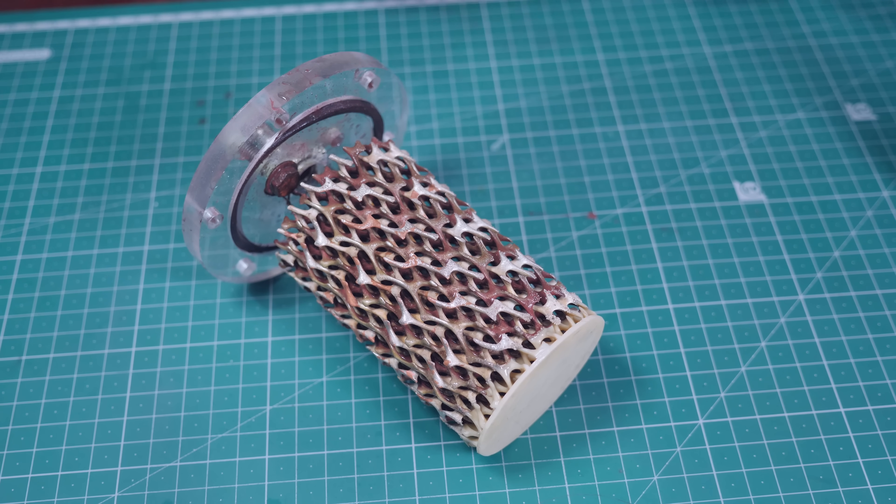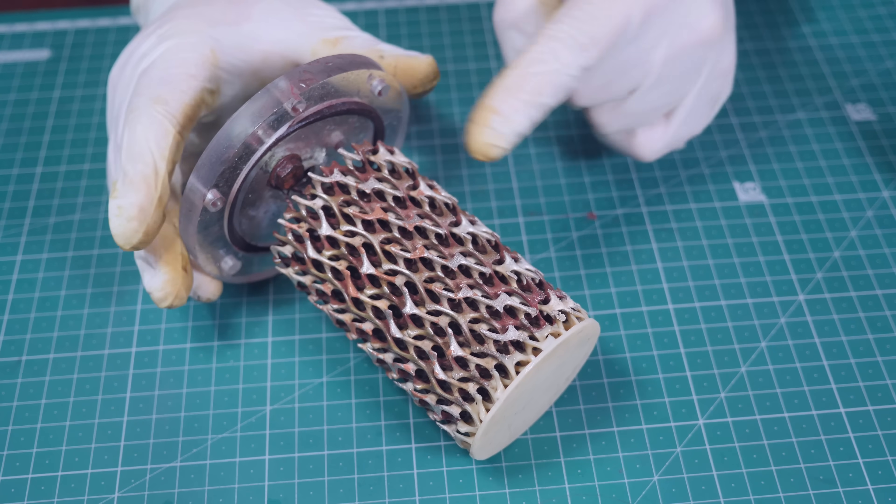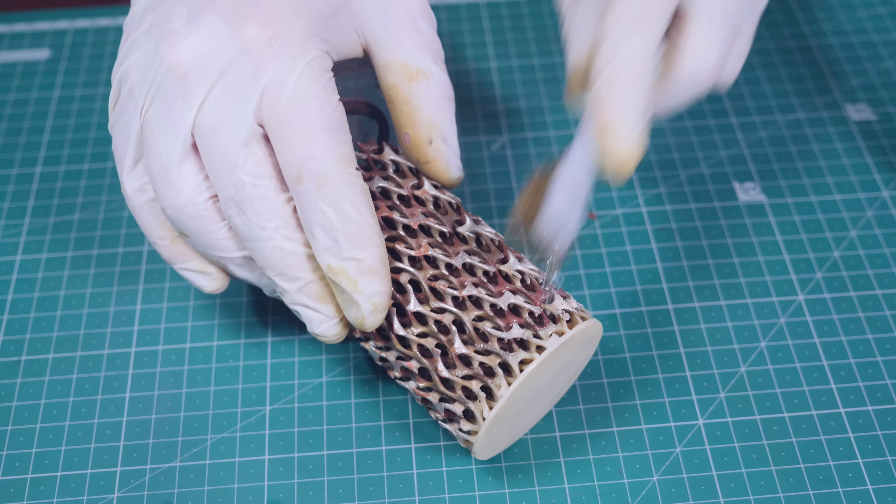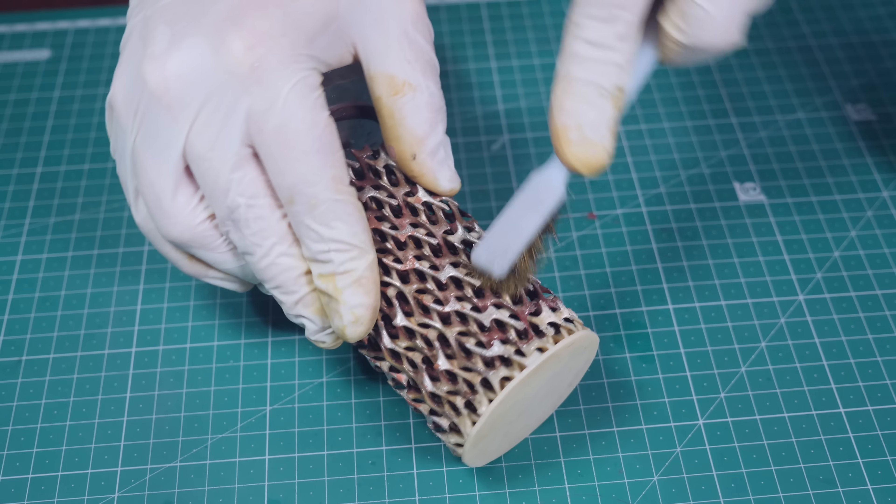I was curious about the red stuff forming — I thought the silver was coming off, but it's not. It's some kind of deposit because I can wash it away. After research, it turns out silver doesn't really react with sulfuric acid, but it does react a lot with sulfur, which is being released during the hydrolysis. I didn't know that. So I'm going back to sodium hydroxide.